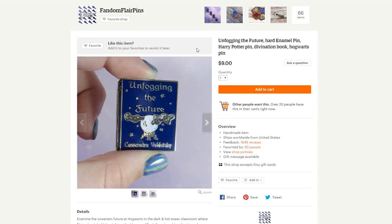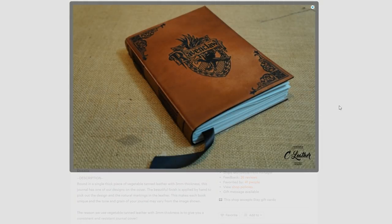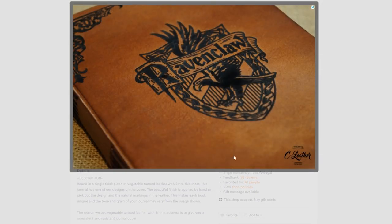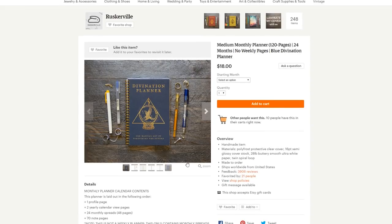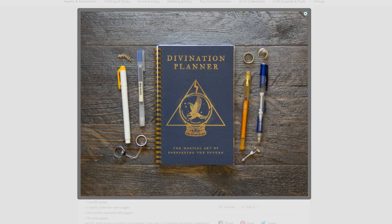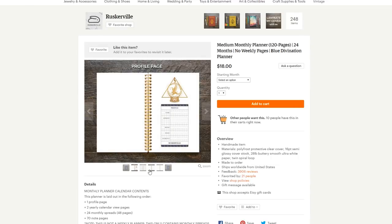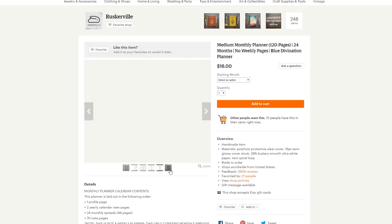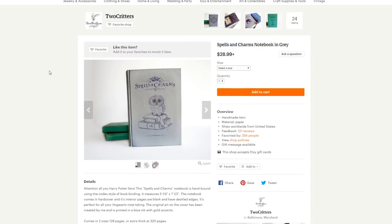Or you could actually get your Ravenclaw giftee an actual book — well, rather, a notebook. I found a number of really cool notebooks. The first one I'd like to feature is this leather notebook with a Ravenclaw crest embossed in the front, as well as a few details on the corners. I really like the design as well as the quality of this journal. Another really awesome notebook — or rather a planner — is this divination planner from the Etsy shop Ruskerville. It's beautifully made: it has the Ravenclaw colors, the Ravenclaw eagle, and the Deathly Hallows symbol within it — like a crystal ball with a triangle around it and Harry's scar. I thought it was really clever designing, and the interior looks great. Perfect for any Ravenclaw who loves to plan ahead.